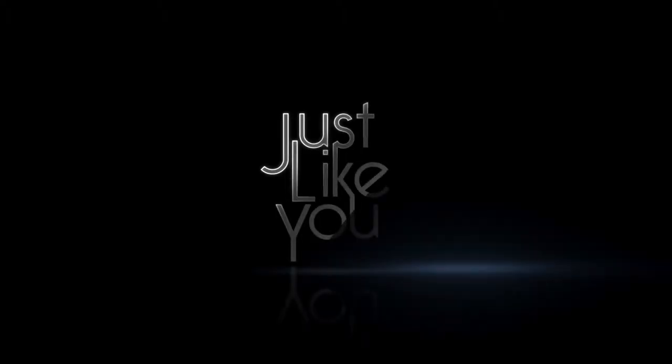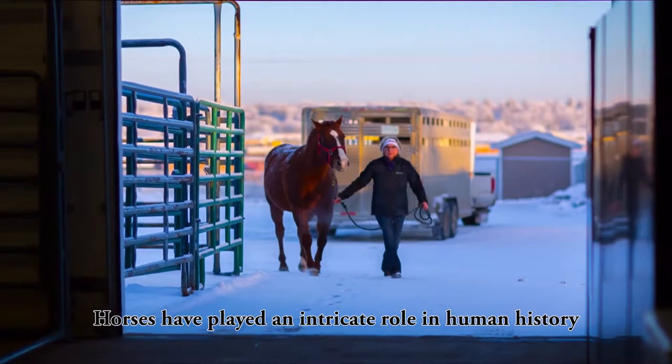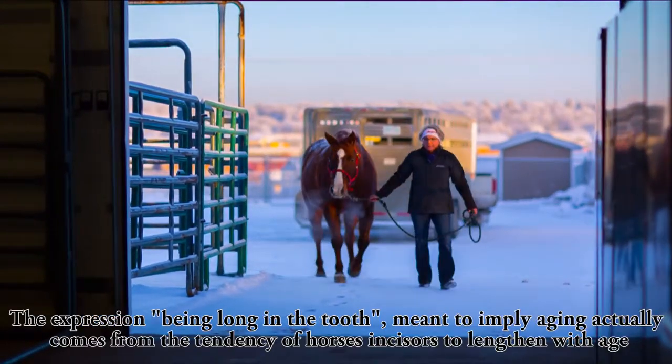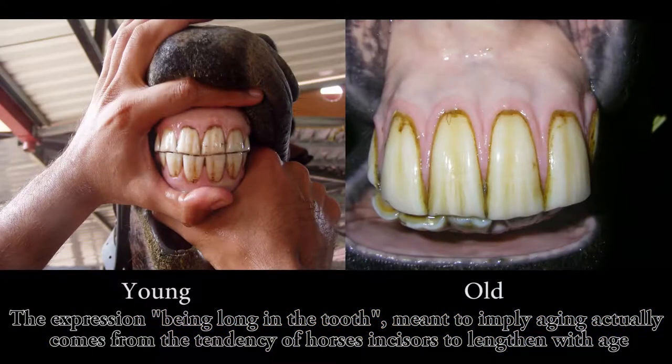This Just Like You informational video has been produced with the collaboration of your veterinarian. Horses have played an intricate role in human history. The expression 'being long in the tooth,' meant to imply aging, actually comes from the tendency of horses' incisors to lengthen with age.